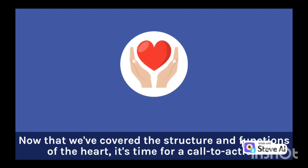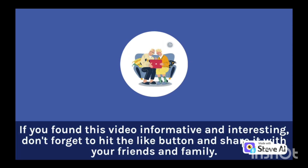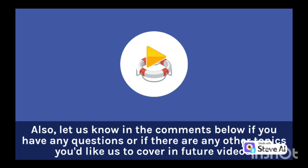Now that we've covered the structure and functions of the heart, it's time for a call to action. If you found this video informative and interesting, don't forget to hit the like button and share it with your friends and family. Also, let us know in the comments below if you have any questions or if there are any other topics you'd like us to cover in future videos.